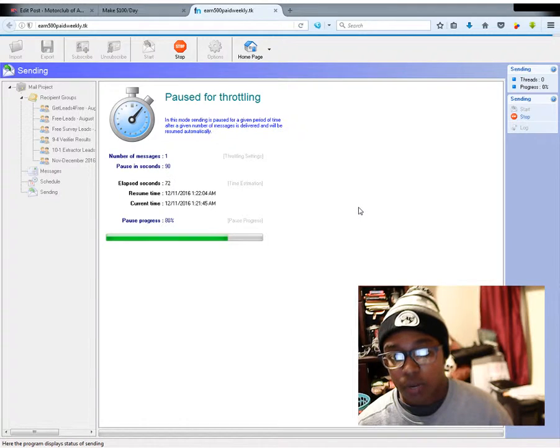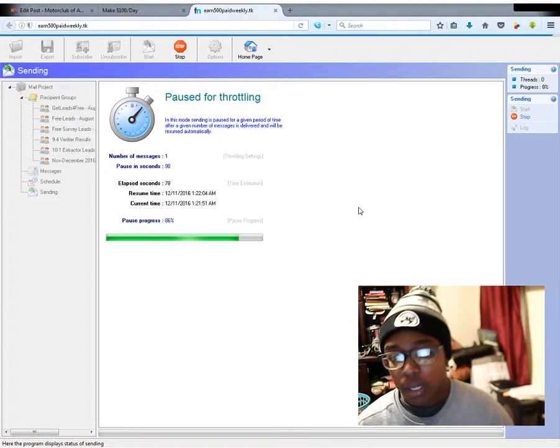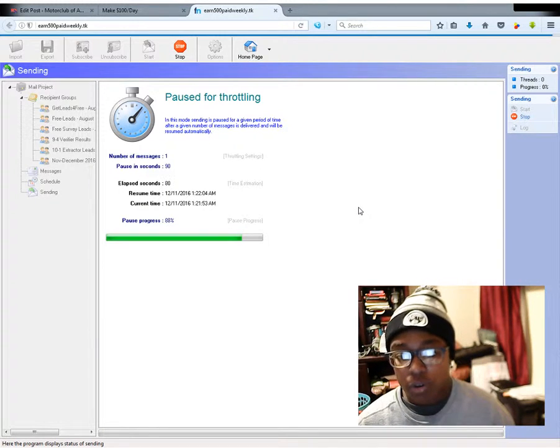You really want to be careful when it comes to email marketing, because it is easy to get spammed. When I didn't know what I was doing — about over a year ago — I got spammed on another account I was using. So now I'm just taking it slow.